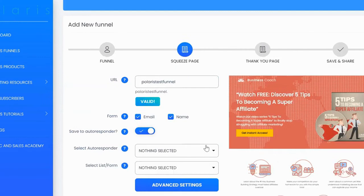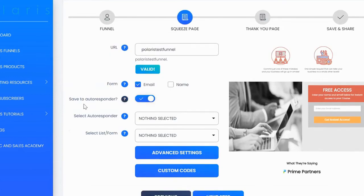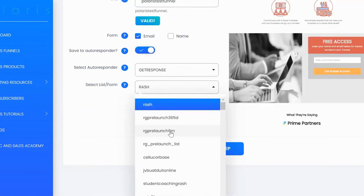For the form, you can collect name and email, or just emails by unticking the name field — you can see live changes on the right-hand side. Next, you can save all your leads to an autoresponder. Polaris has major autoresponders integrated so you can save leads there, and they're also saved into your account under subscribers if you wish to export them. Select your autoresponder and the list you want to save leads to.